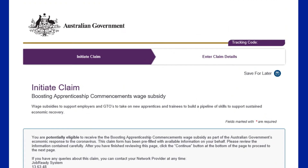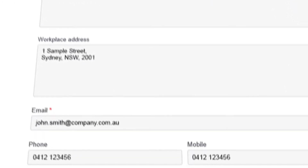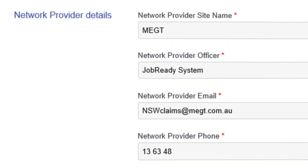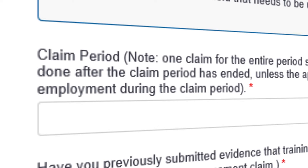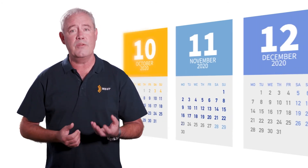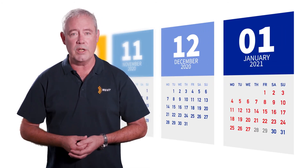The first page of the claim form has been pre-populated for your convenience and the information can't be updated from here. Please check this information is correct, and if anything requires updating, you can do so on the next page. The first question on the second page relates to the claim period. Payments are made in arrears quarterly. For example, the first claim period is for wages paid from the 5th of October to the 31st of December 2020, with the claim payable from the 1st of January 2021.